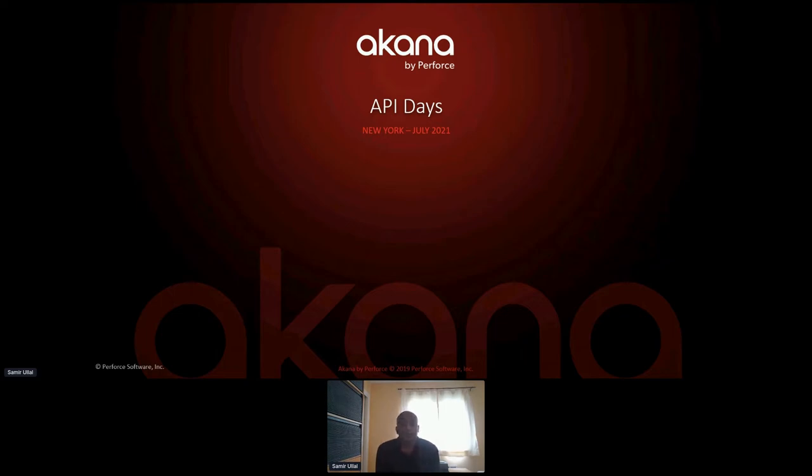Hi again, everyone. Welcome to the Akana demo. Apologies for the delay in getting started — there was a glitch with me getting the invitation to join. Anyway, we're here. Let's get started and walk through what we provide at Akana. I'll give you a little bit about Akana before we jump into the product itself.